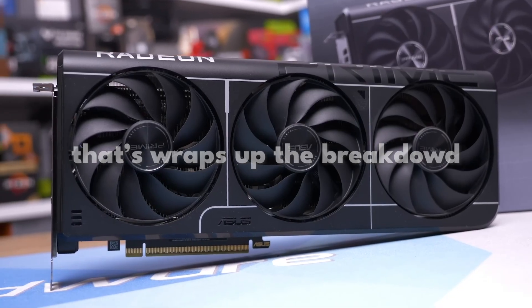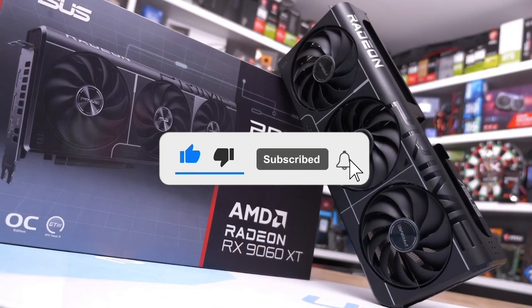And that wraps up the breakdown. If this helped you decide, hit subscribe, and I'll catch you in the next one.